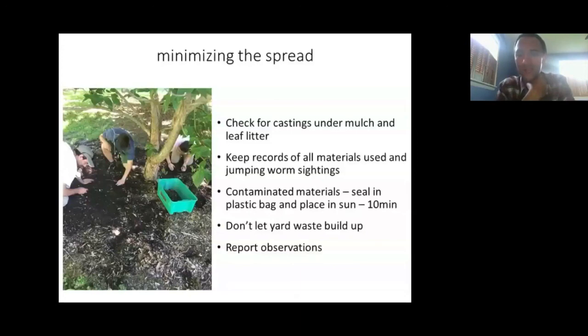For contaminated material in small amounts — coming off equipment — you can put it in a black plastic garbage bag and leave it in the sun for at least 10 minutes. That will raise the temperature enough to kill adults and some cocoons. Not letting yard waste and large piles of leaf litter build up is also good practice for minimizing jumping worm habitat. And reporting observations through citizen science invasive species tracking networks like iMapInvasives is encouraged — I can share those resources with the organizers.